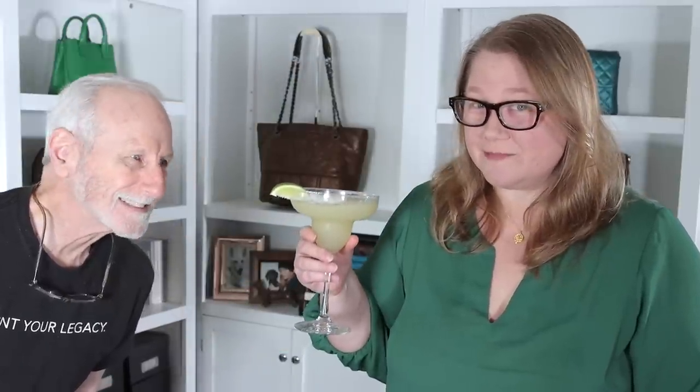I have one piece of advice for you today: get yourself one of these. Who knows how to make the perfect one of these after a hard day of work? Cheers. Seriously, it's a great thing to have. And to make it even better, get yourself a mystery box from Portland Leather Goods. That's what we're opening today, so stay tuned.